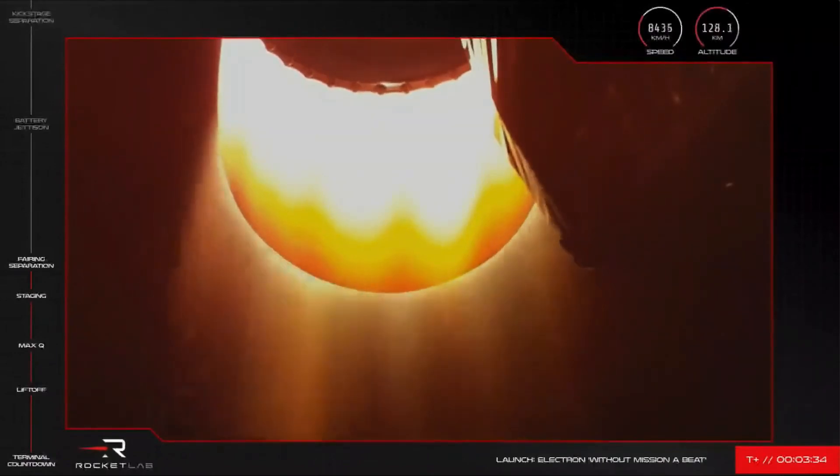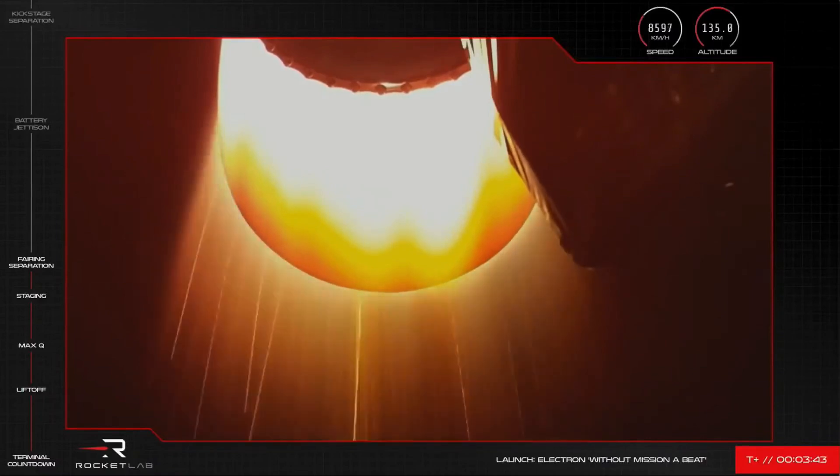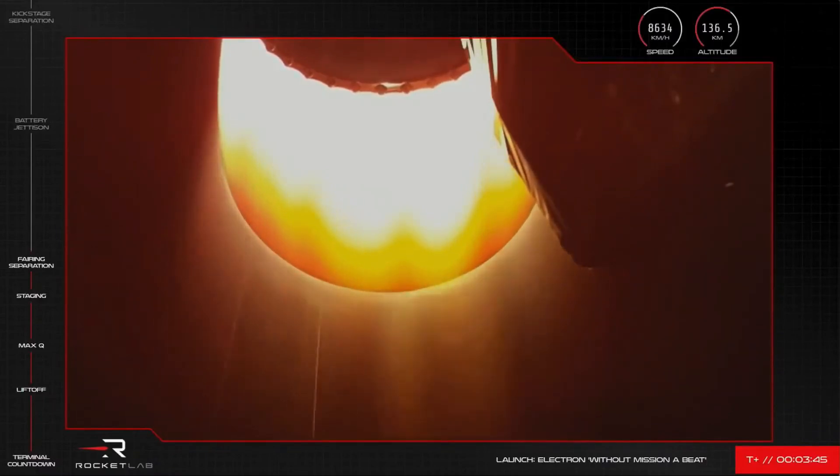We've got a short time gap now between this latest event and the next one coming up for Electron's second stage, which involves swapping out the batteries that power the second stage Rutherford engine. The mission is continuing nominally as we approach that next milestone, with the second stage travelling at nearly 9,000 kilometres an hour at an altitude of 139 kilometres.